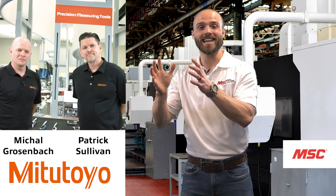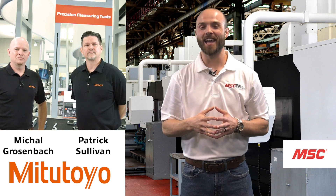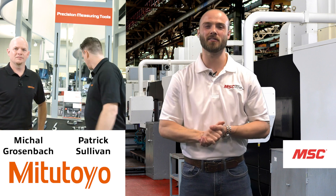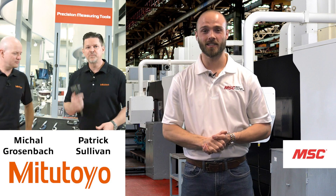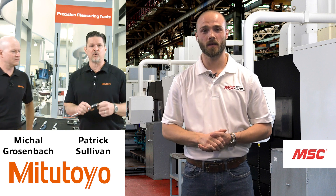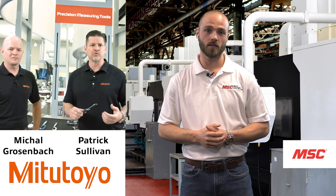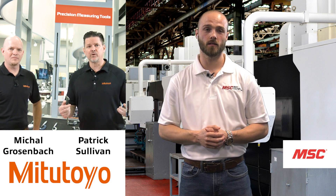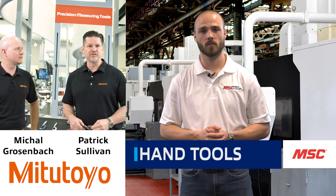We're going to start today with Patrick talking about hand tools. Most people know us for this tool — it's a six-inch caliper, probably one of the most widely used tools in the world. But what Mike and I want to do today is talk about our more unique tools and some of the other solutions that we have here at Mitutoyo.